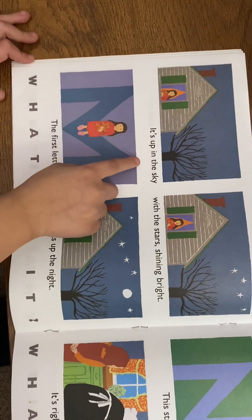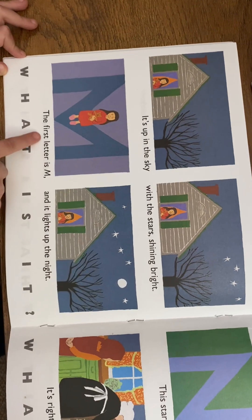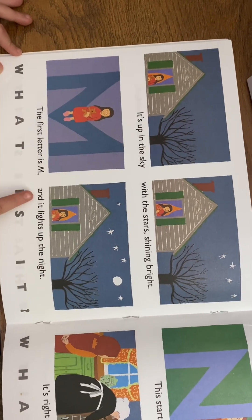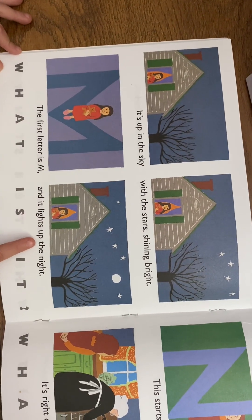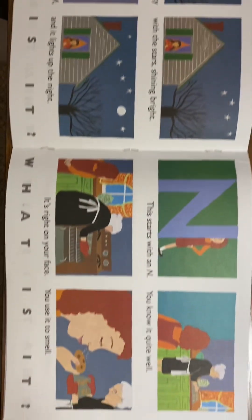It's up in the sky with the stars shining bright. The first letter is M, and it lights up the night. What is it? A moon!